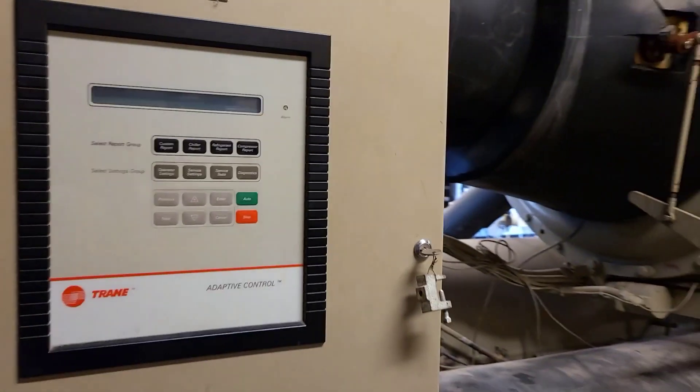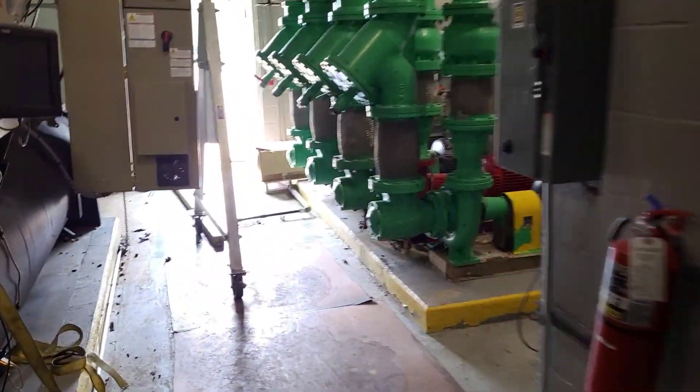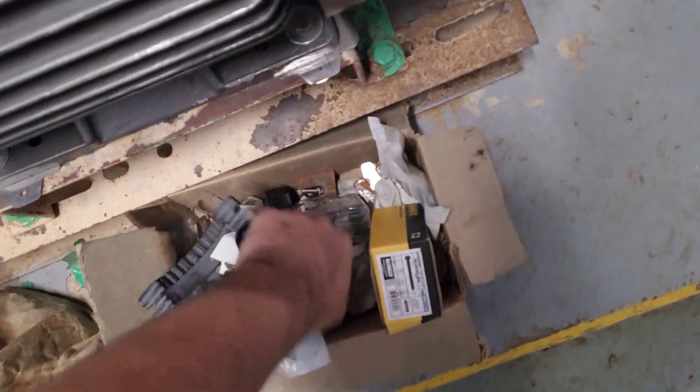One of the two. Oh, shit. Oh, this ain't good at all. The chiller upstairs is tripping — or not tripping, I'm sorry. It's surging.